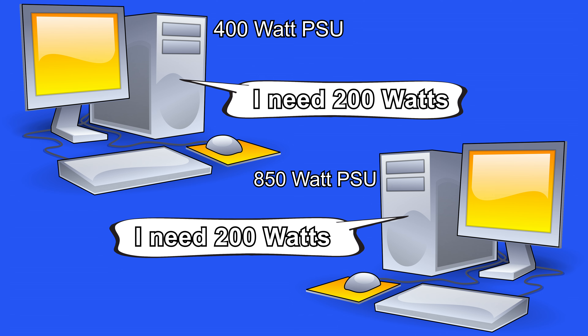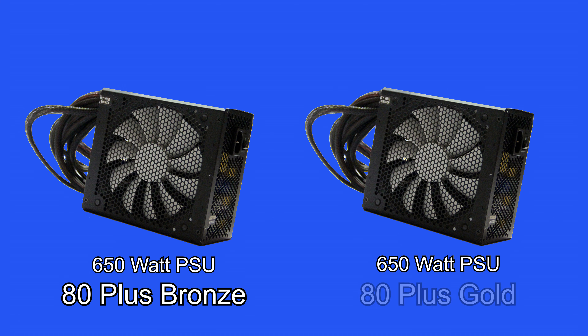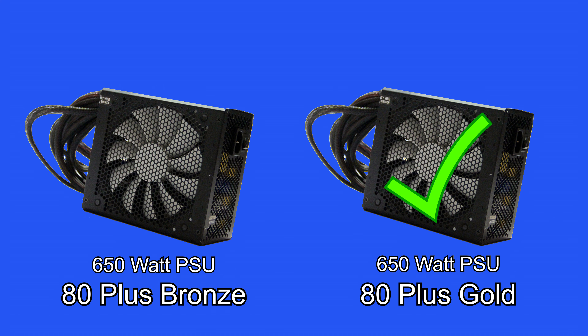The only time power supplies use more electricity is when their power efficiency isn't as good. For example, if we have two 650 watt power supplies — one rated at 80 Plus Bronze and the other at 80 Plus Gold — the 80 Plus Gold one will use less electricity as it has a better efficiency rating.